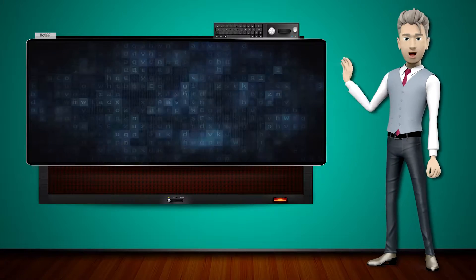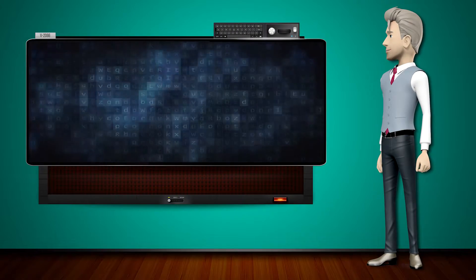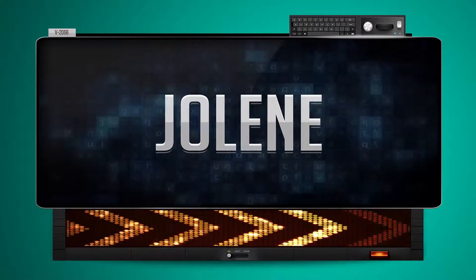Hi! The word machine is going to teach us how to pronounce words backwards. So what's the word of the day? Jolene. And how do you say that backwards?